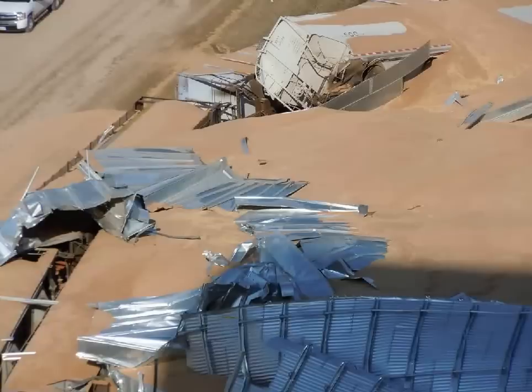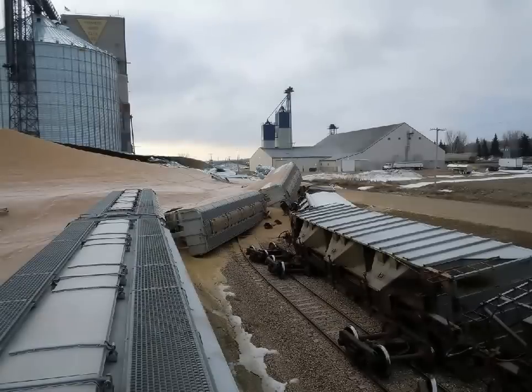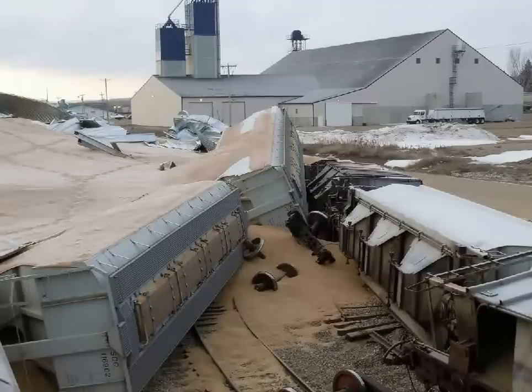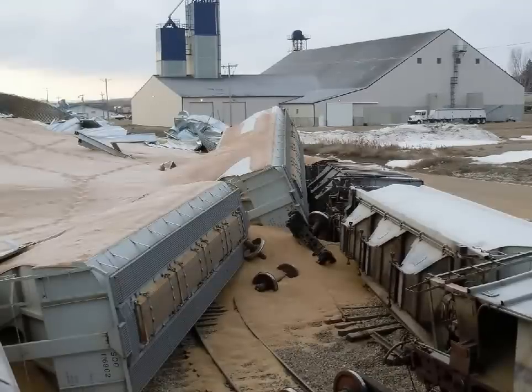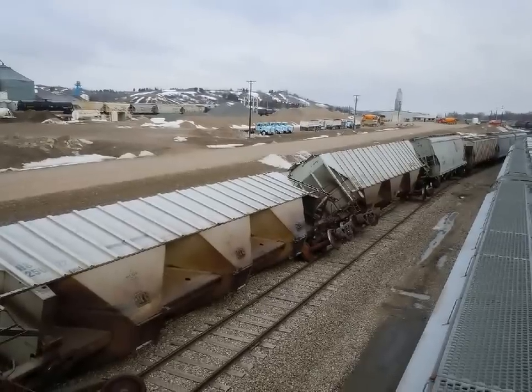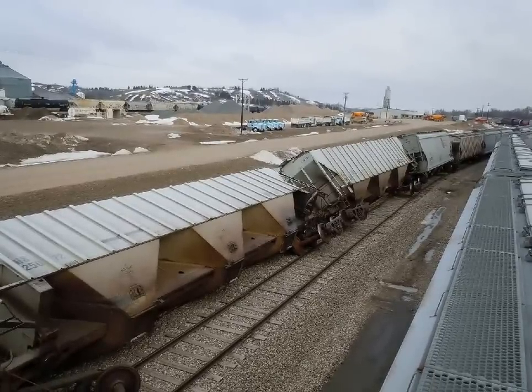As these photos indicate, there is an enormous amount of debris commingled with the grain generated just from the derailed cars. A portion of the debris comes from car parts such as the springs, the trucks, and the wheels. Other debris comes in the form of ballast, ties, rails, spikes, and plates.